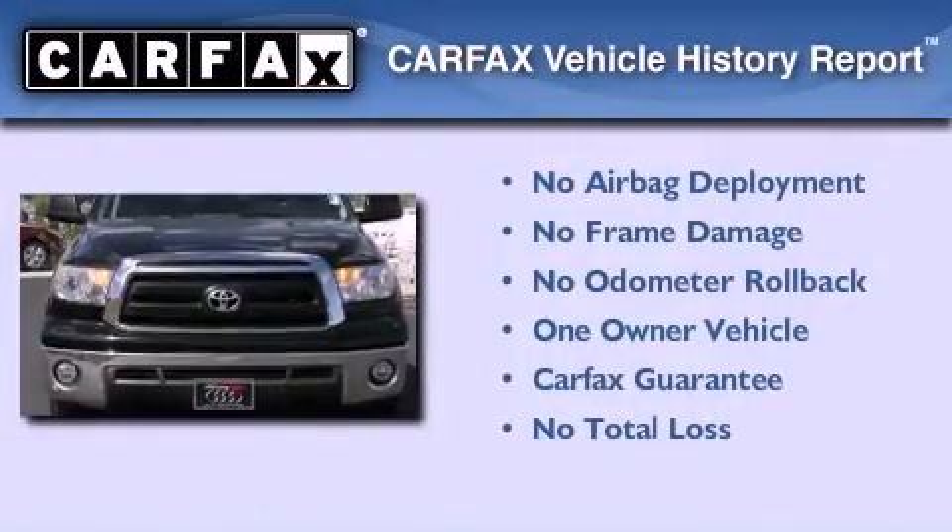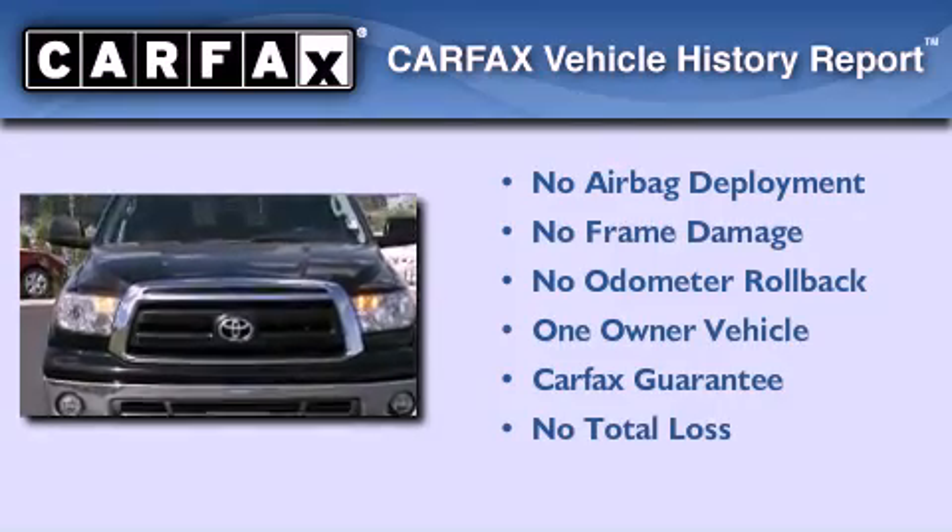This truck has had only one owner and it qualifies for the Carfax buyback guarantee.